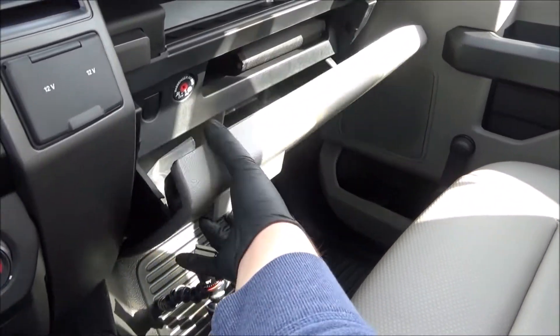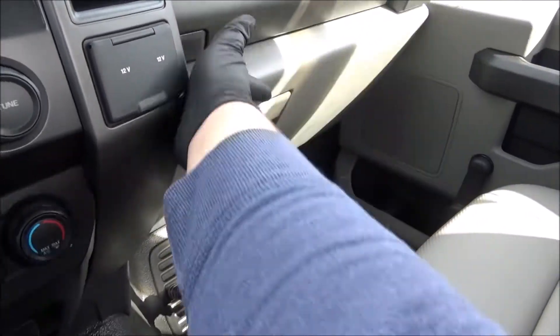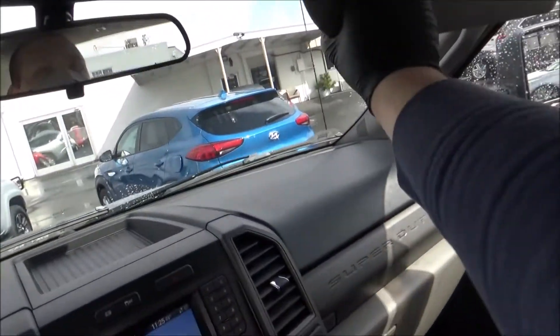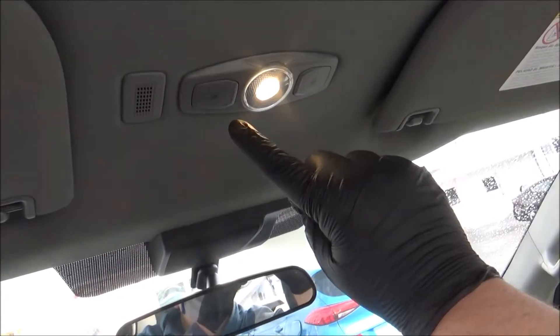Upper and lower glove boxes are present — the lower one is lockable. The passenger sun visor has a vanity mirror, there's a manually dimming rearview mirror, and overhead lighting.